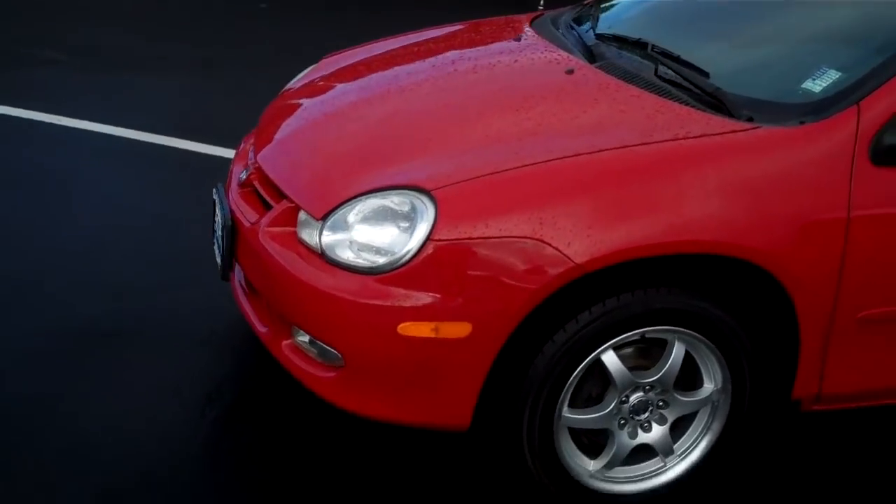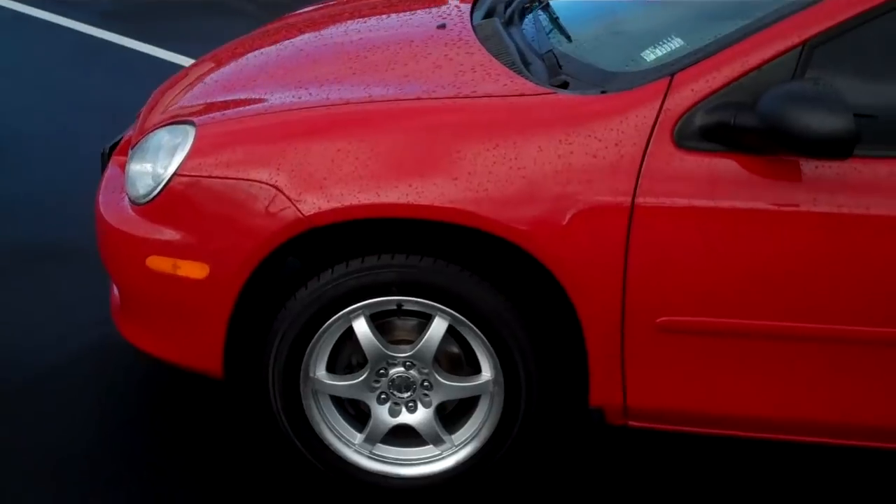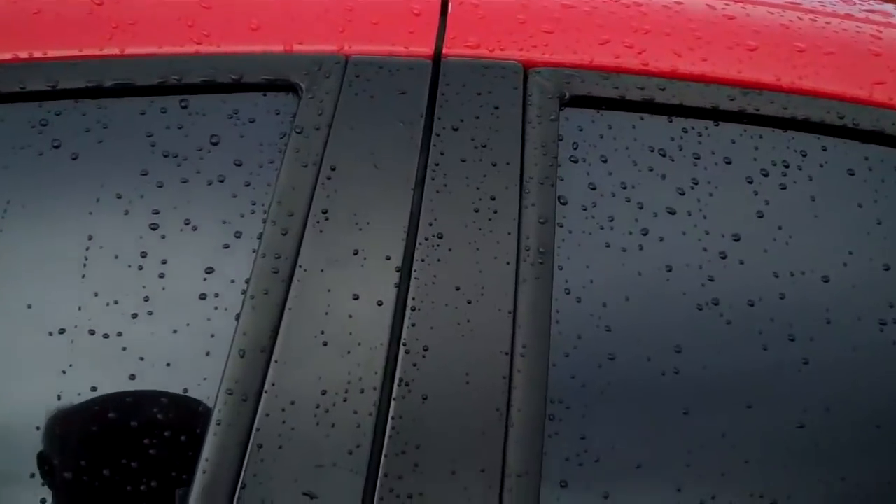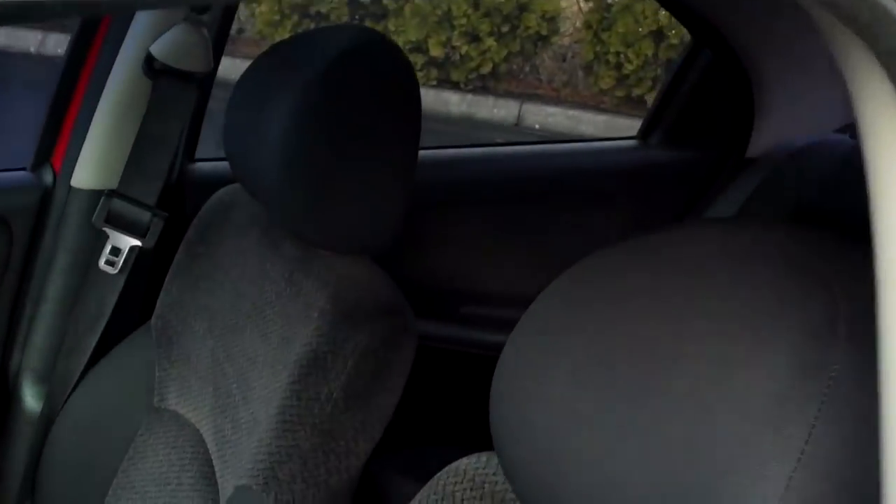It's red with black cloth upholstery and great styled wheels. Nice, nice car. The upholstery in this is just in remarkably nice shape.